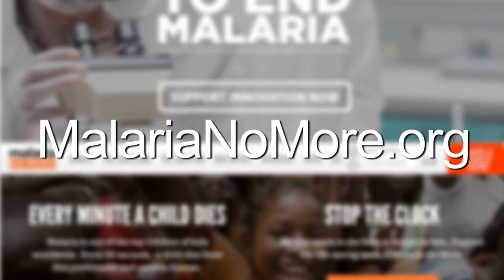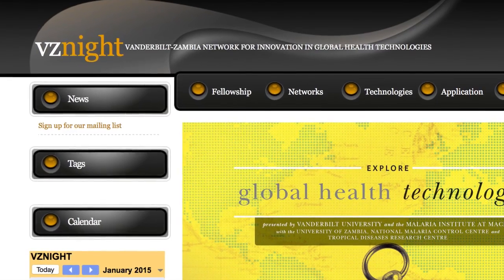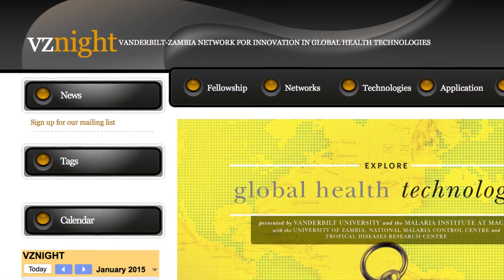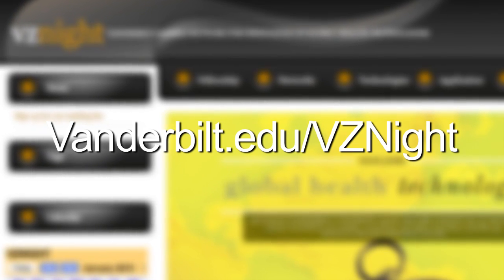Learn how you can help fight malaria at malarianomore.org. Follow the researchers in the Vanderbilt-Zambia Network for Innovation and Global Health Technologies at vanderbilt.edu/vzknight.